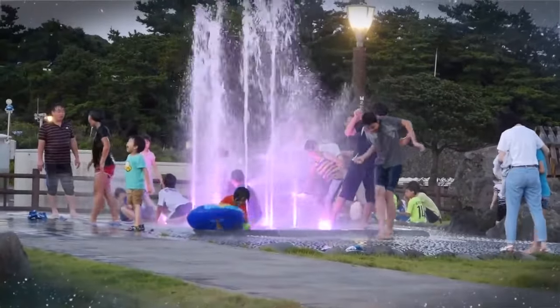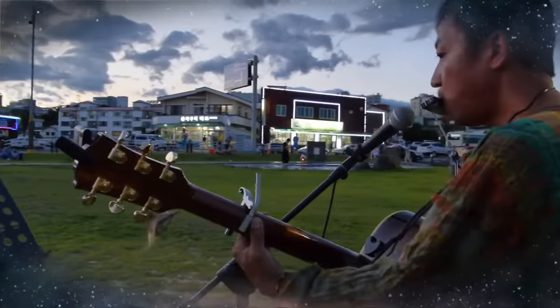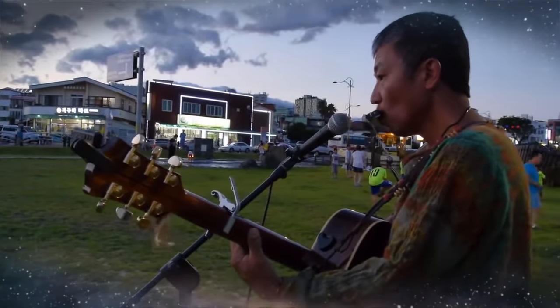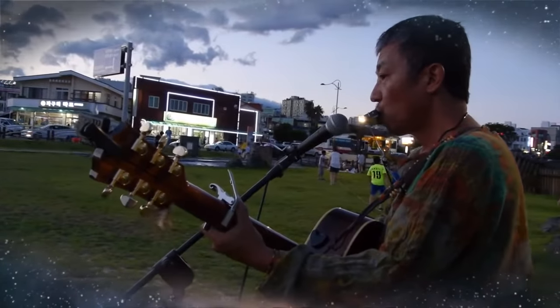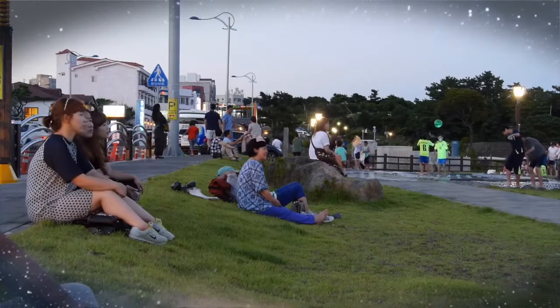Beautiful Jaggery Coast with Subsub and Munsum. This place became a must-stop spot for tourists and visitors to Jeju Ole Trail after it became the Jaggery Culture and Arts Park in 2013, with precious artworks exhibited.